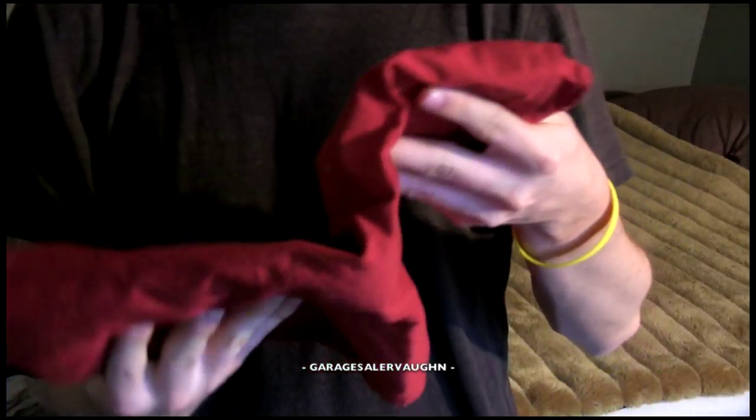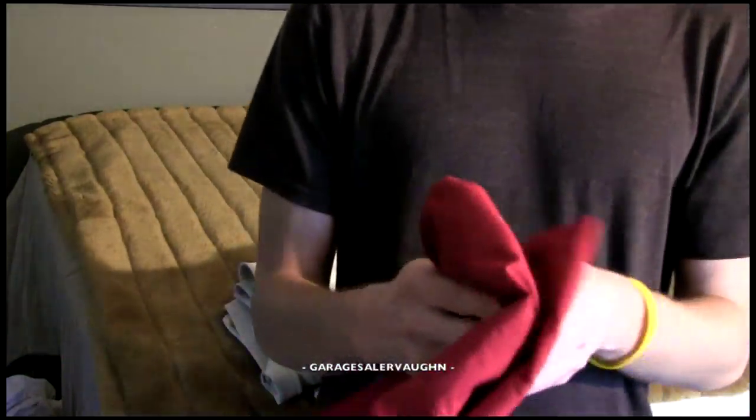Hey guys, GarageSailor Vaughn here. I'm going to show you my finds from September 8th and September 15th, and I'm also going to show you some other stuff that I've picked up throughout the last couple of weeks. I'll start with the stuff I picked up on September 8th first.